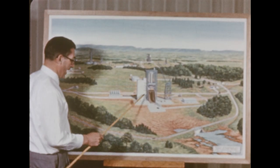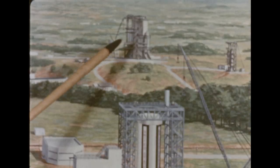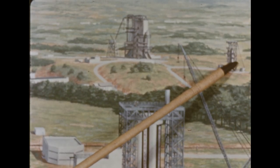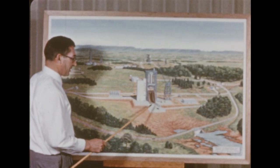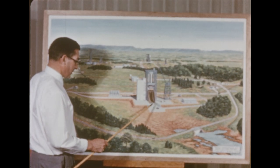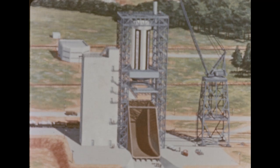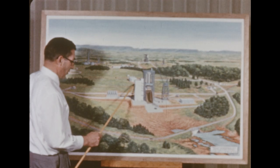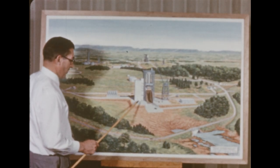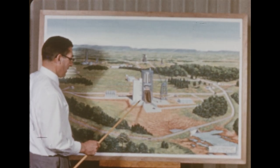Plans are now underway for a new Saturn static test firing stand to be located about a mile west of the one presently in use. This addition will enable the center to conduct two booster captive firing operations in the same period. ATRON, a division of Aerojet General Corporation, has been selected to do the engineering and design criteria work on the new stand. This phase is expected to require about seven months. Construction contracts will be awarded separately; ultimate cost of the static test facility will be $10,800,000.